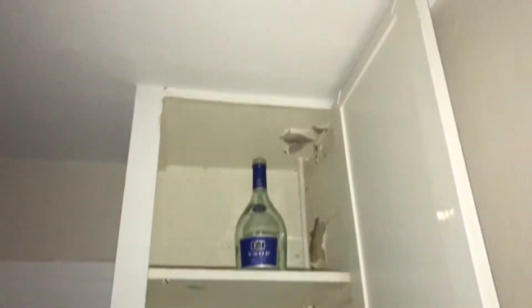There's drywall damage at the door and drywall damage in the cabinet area that needs to be repaired. Cabinets need to be painted and doors need to be painted.